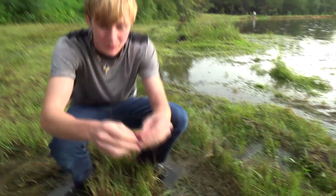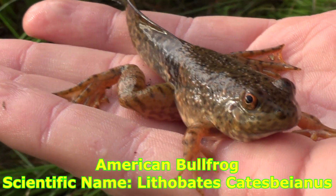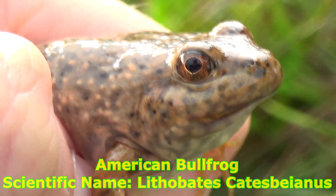Almost lost him right there. Look at this — that is a little baby bullfrog. Now you may be wondering: why does this baby bullfrog have a tail?